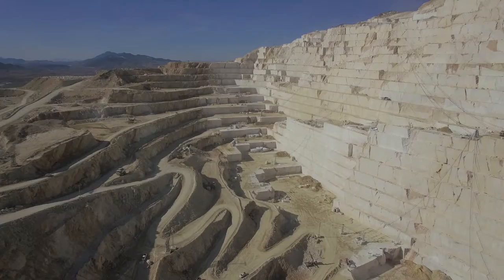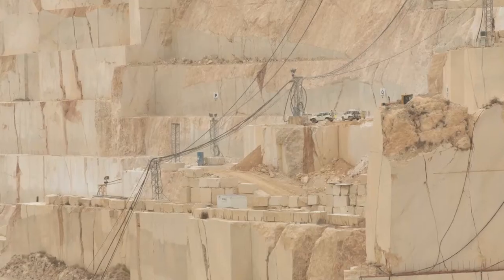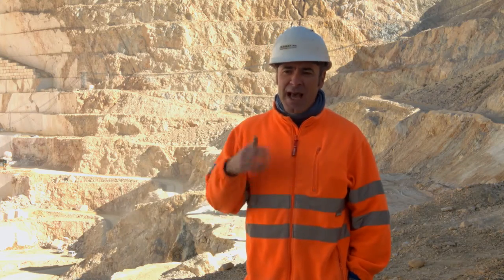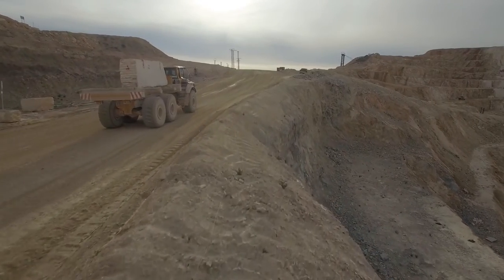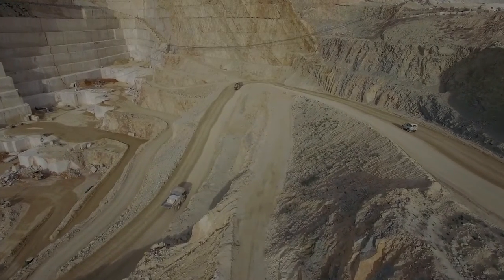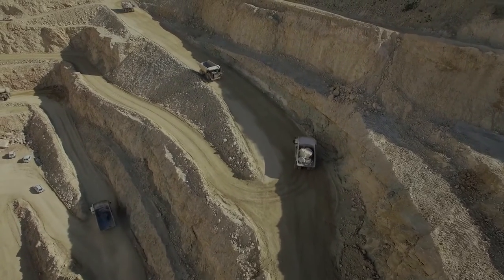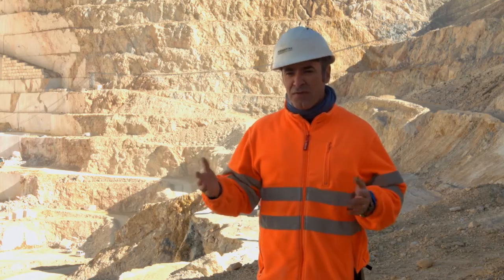But there are some places in the quarry where it's impossible to receive the signal from the satellites. This is why we took the decision of purchasing the EIS total station. As soon as we finish, we download all the data and work with the computer in order to have the 3D models.